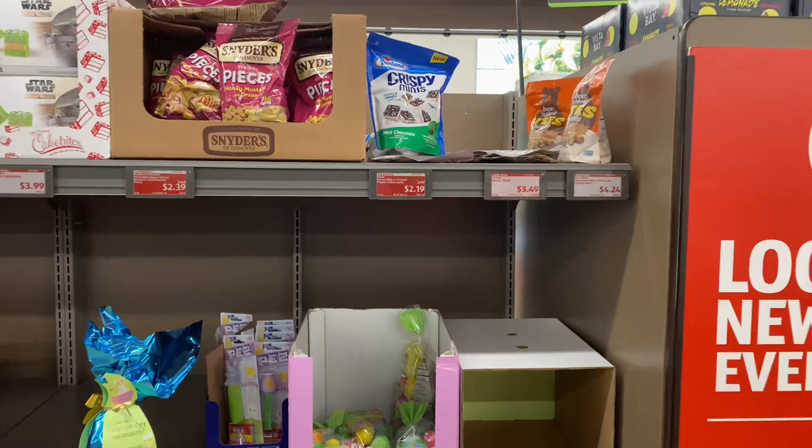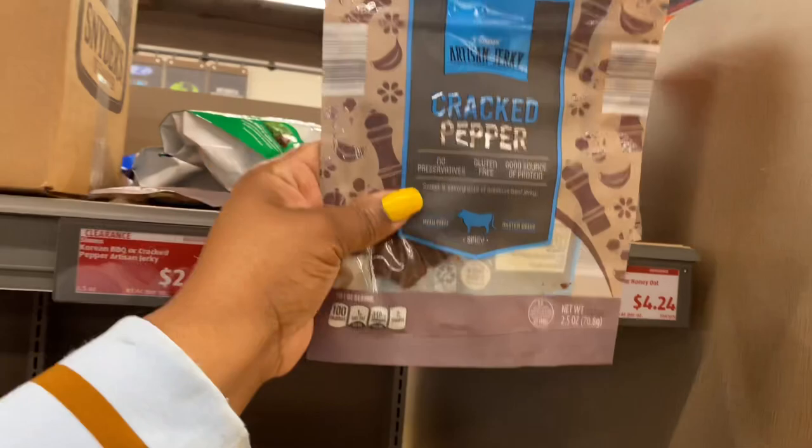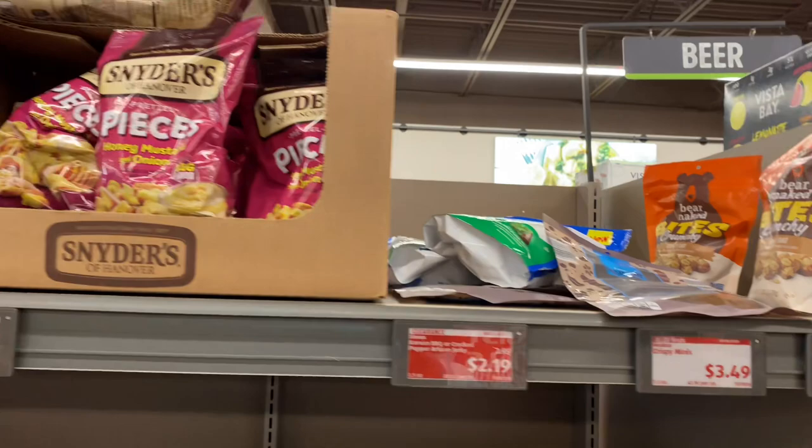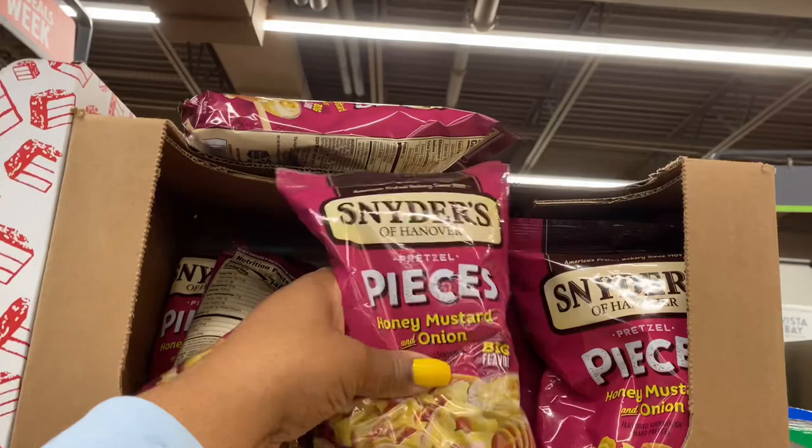Right here we have these Korean barbecue or cracked pepper artesian jerky for $2.19. They also had these last week — here are the pretzels, honey mustard and onion flavor, for $2.39.